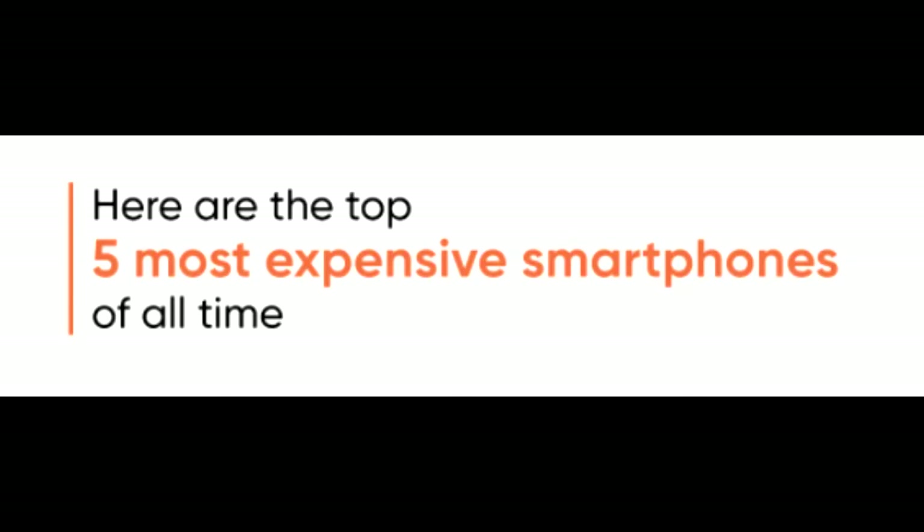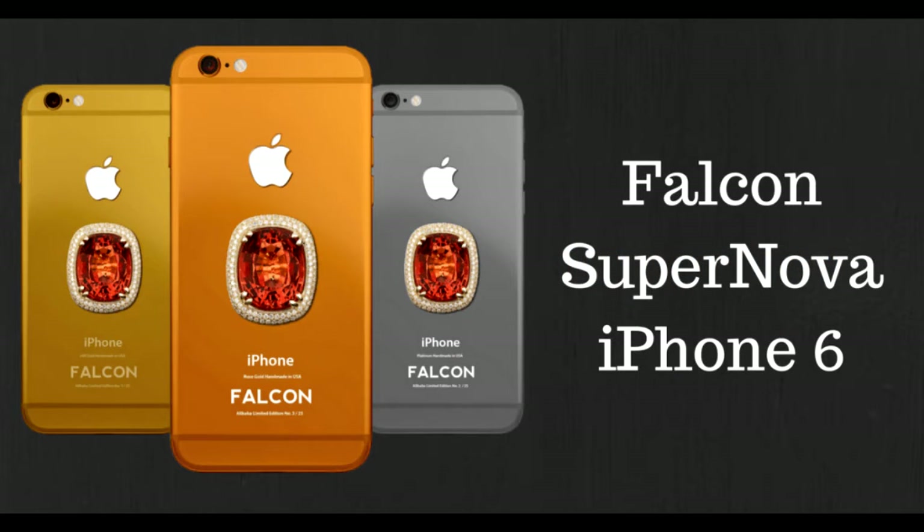Top 5 Most Expensive Phones In The World. Number 1: Falcon Supernova iPhone 6 Pink Diamond.